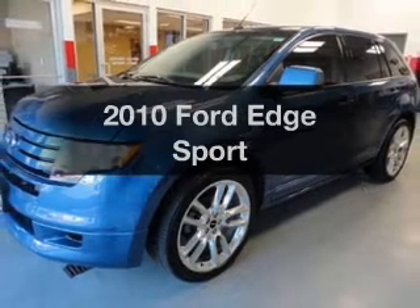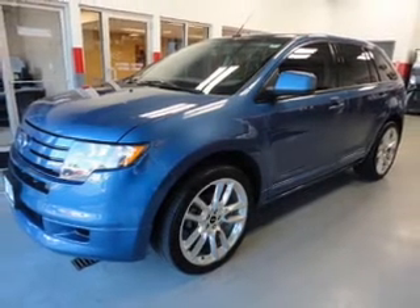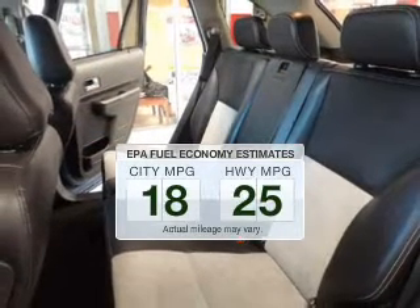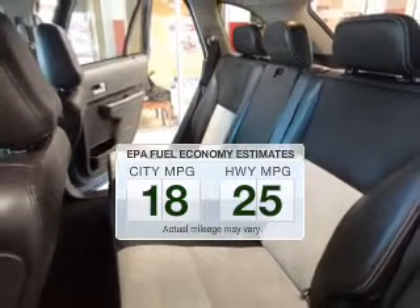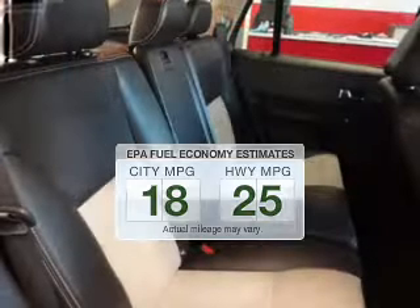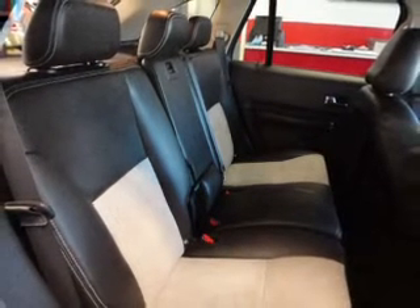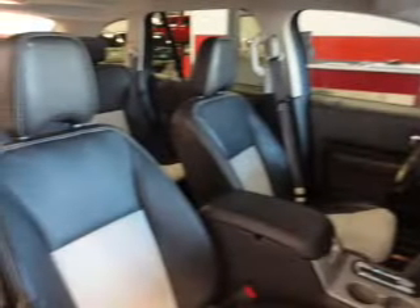Introducing the 2010 Ford Edge. If you're looking for a first-rate auto, this one could be yours today. In the city or on the highway, you'll spend less time at the pump with this fuel-efficient vehicle. The powertrain includes front-wheel drive with a solid six-cylinder engine connected to a smooth-shifting six-speed automatic transmission.